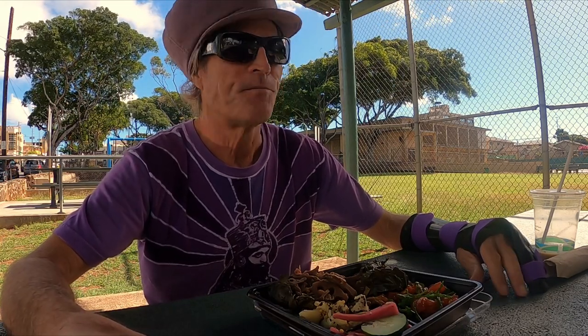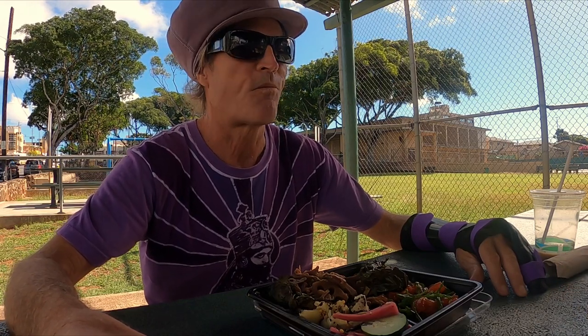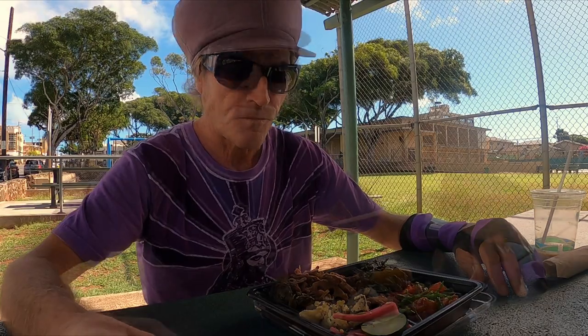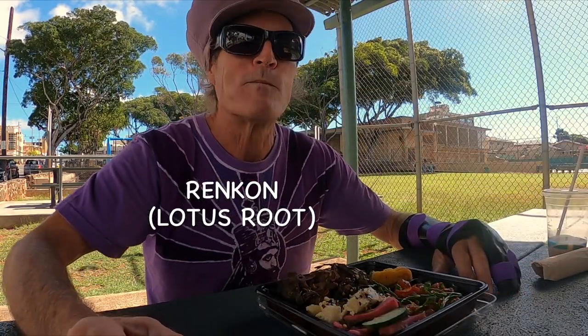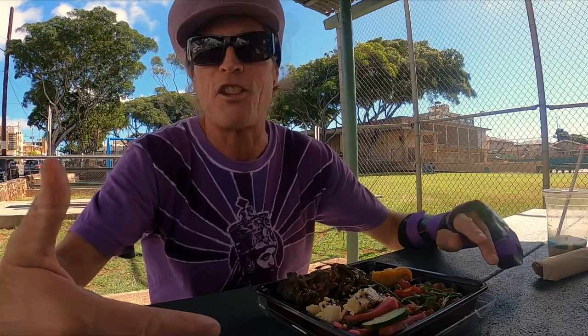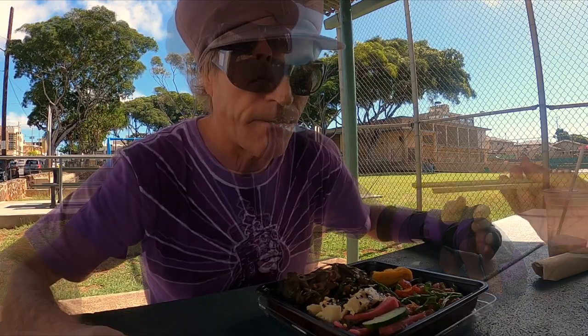I love daikon. It's a nice pickled daikon — crunchy. Lenkon. I love lenkon. Nice, let's continue.